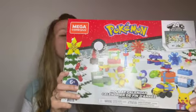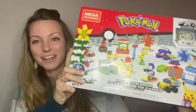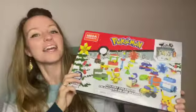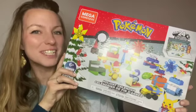Hey everyone! Welcome to the 2022 Christmas Countdown. I'm Celeste, I'm your host, and this is Psychics Weekend. Every day this month we are going to be opening up this Convega Construx Pokemon Advent Calendar where we get to build one little project every single day until Christmas. Let's see what we'll build today.